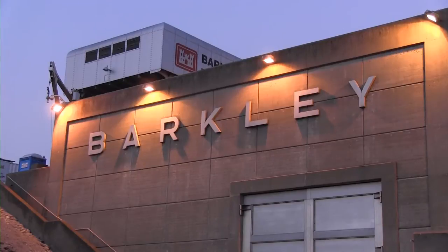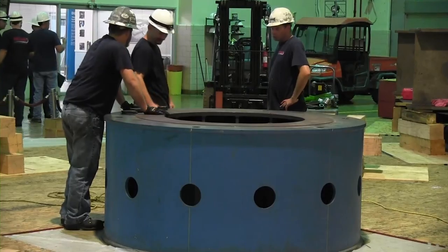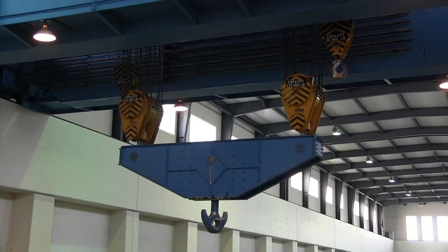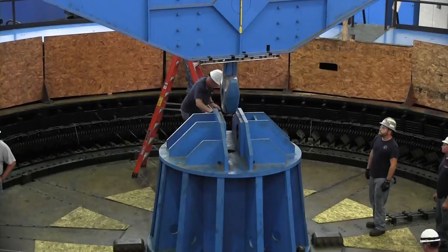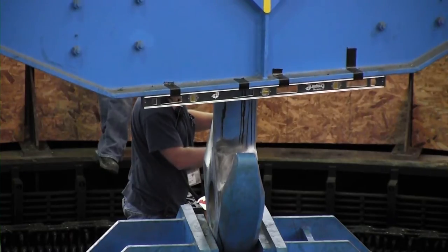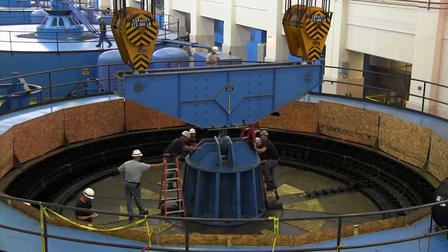U.S. Army Corps of Engineers Nashville District work crews at Barkley Power Plant were up bright and early August 16, 2012, making final preparations to remove a 270-ton rotor assembly and begin a one-year rehabilitation of a hydropower generator damaged by an electrical fire in December 2010.